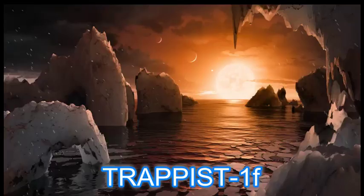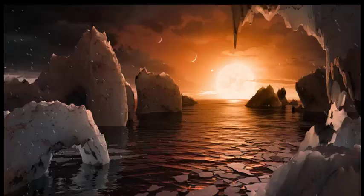In this picture, we can see an artist's concept that allows us to imagine what it would be like to stand on the surface of exoplanet TRAPPIST-1f, located in the TRAPPIST-1 system in the constellation Aquarius.